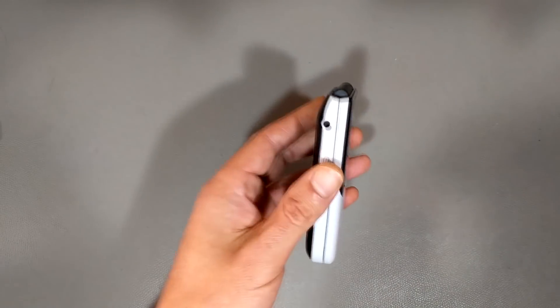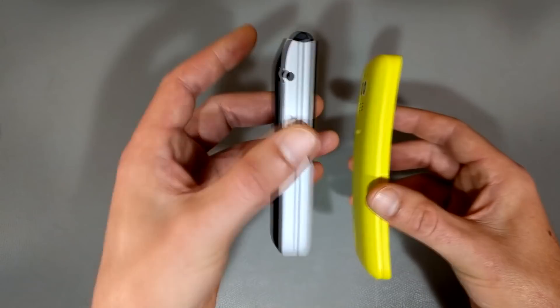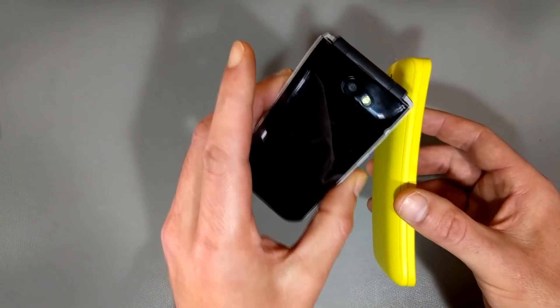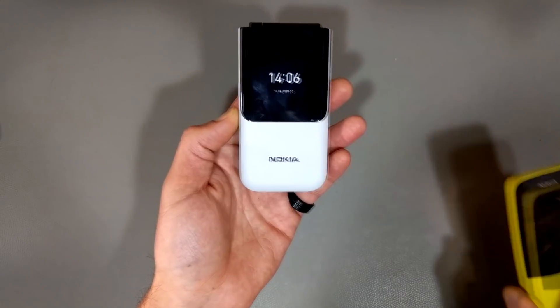Also, it's a flip phone. When it's folded up it's a little bit thicker, but it's shorter, so the 2720 Flip very easily fits into a pocket — I love it for that reason. Call quality is fine — it's the same as the 8110.